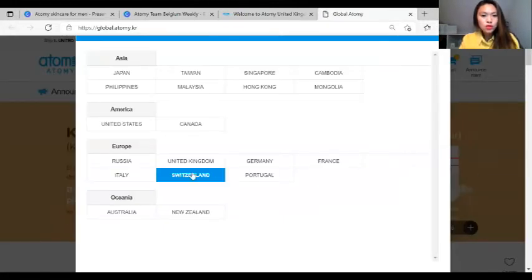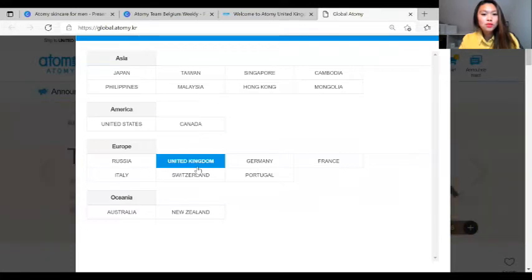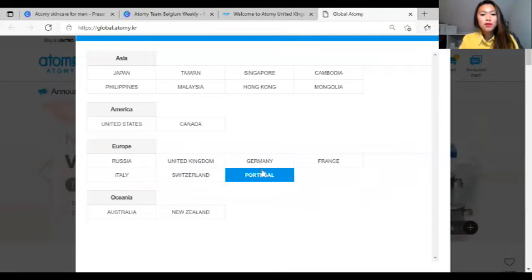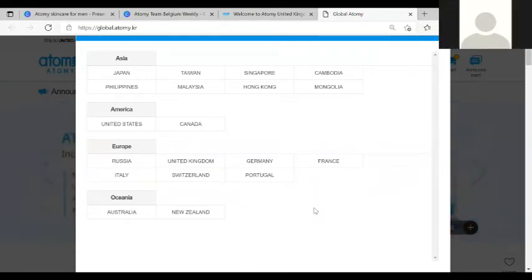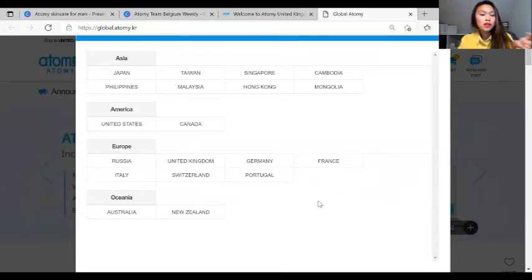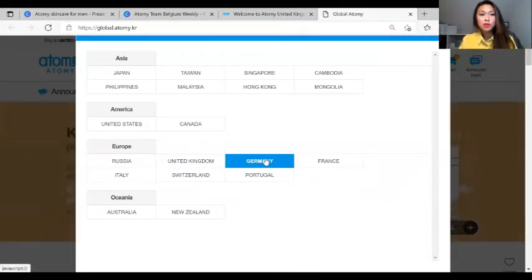You will choose which country you want to see or where you want your product to be delivered. Unfortunately, as of this moment, Belgium is not yet included here. But if you have friends in the UK, Germany, France, Portugal, Switzerland, or Italy, you can actually purchase on your account and have it shipped directly to your friend in Germany, so you can have the product directly from Korea.